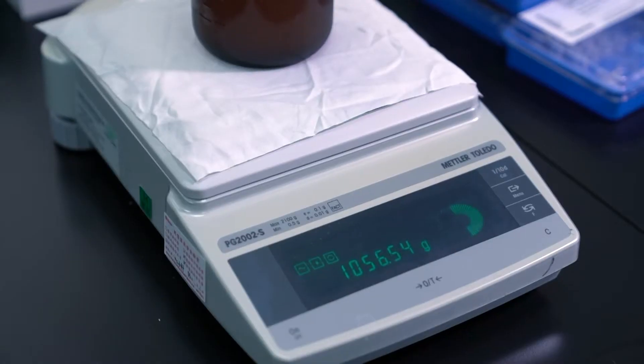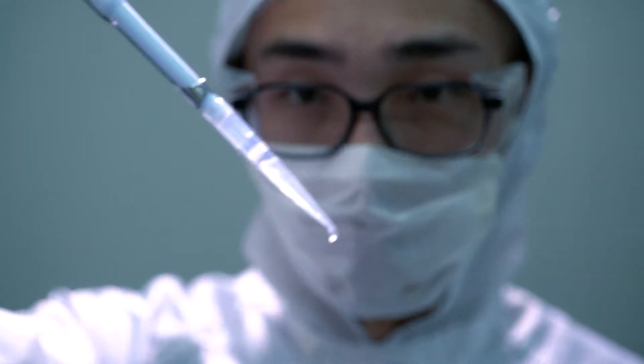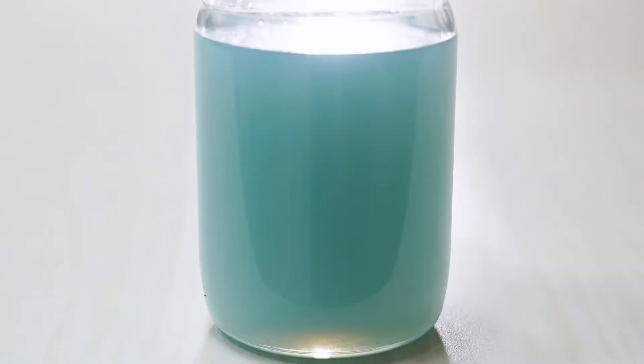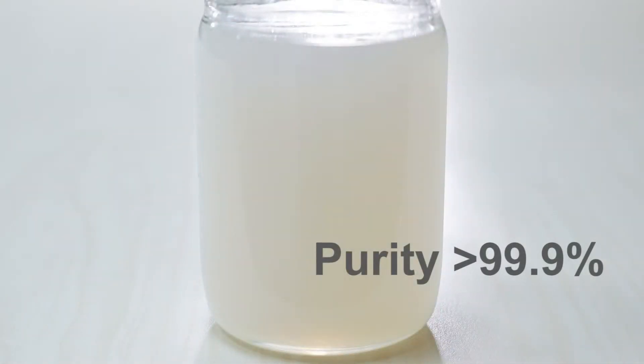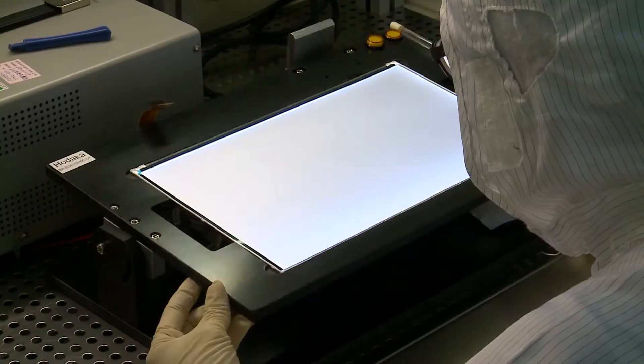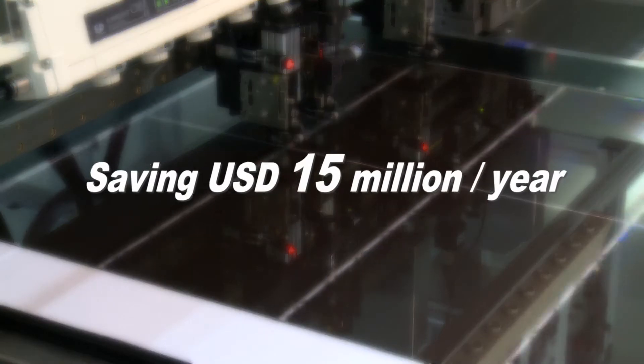Liquid crystal extraction from the panel requires a series of purification procedures to reach high purity, commercial-grade standards. The liquid crystals can then be reused to make new panels, thereby helping LCD manufacturers cut annual expenditures by 15 million U.S. dollars.